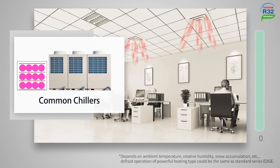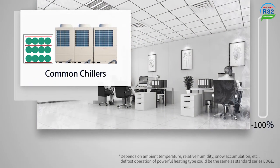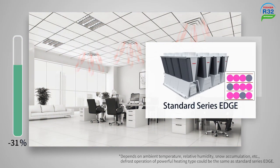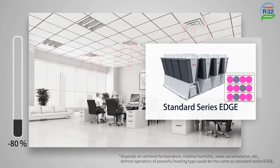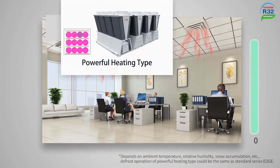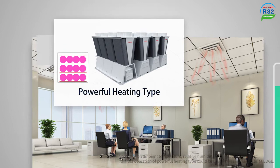Taking three modular systems as examples: common chillers could lose 100% of their capacity during defrosting, and Standard Series Edge could lose a maximum of 80%. However, with the powerful heating type, there is always one compressor defrosting at a time, which reduces the capacity loss down to 17%. The powerful heating type is a perfect and efficient solution for low ambient areas.